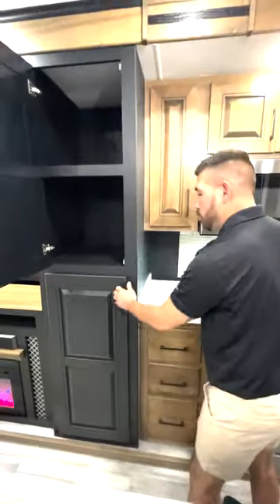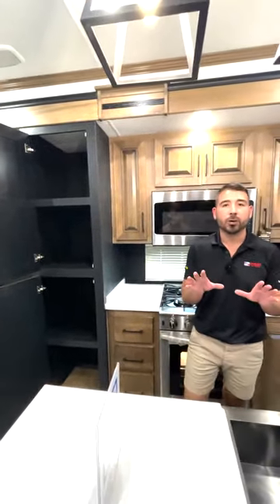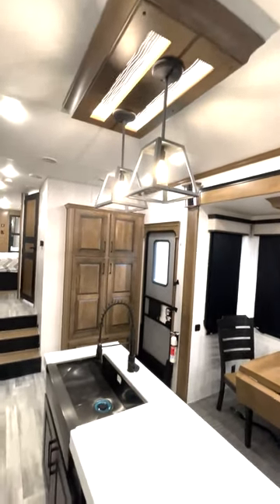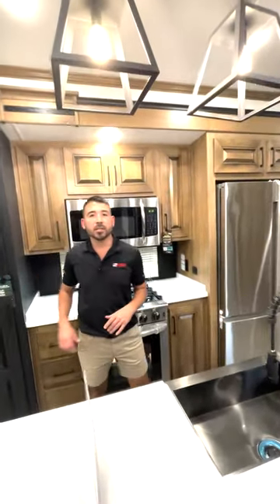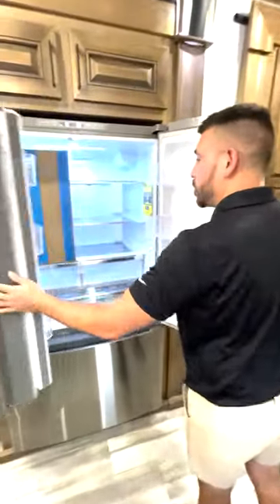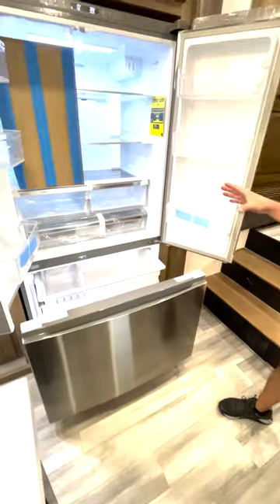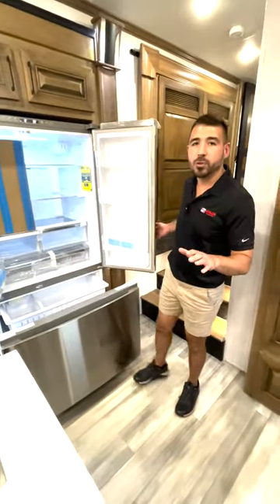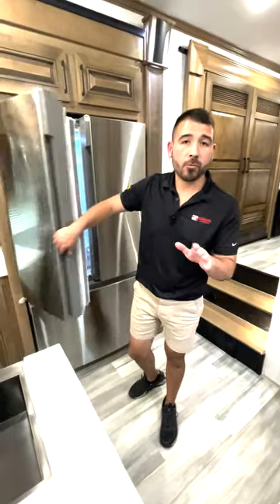We have a beautiful kitchen here in the Bighorn. Big pantry area here, so plenty of room for food, drinks, cups, snacks, whatever we need to bring — we've got room for it right above our island. We also have our lights which really set off the mood and bring in a nice feeling decor here in the kitchen area. Residential size fridge and freezer combo — we've got the big fridge and the big freezer, so we can bring plenty of food and drinks, which means less traveling back and forth from the grocery store or convenience mart.